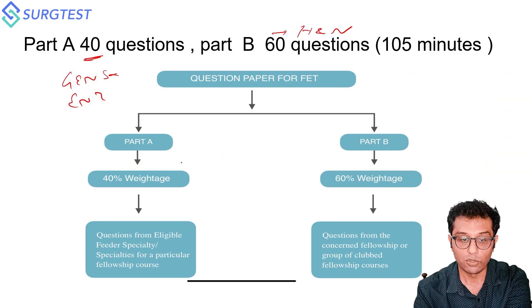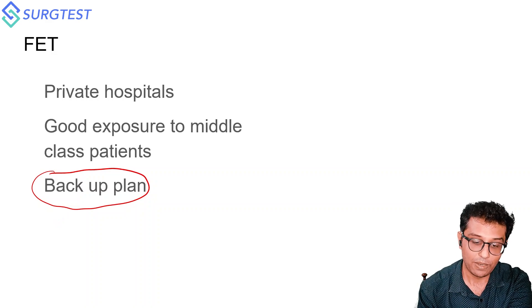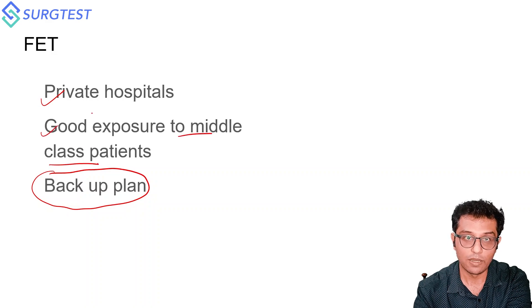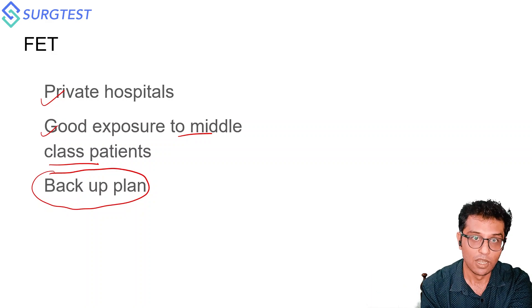There are 100 questions total in FNB. The FNB can be your backup plan if you cannot crack NEETSS or INI SS. Your primary goal should be INI SS and NEETSS. The FNB program is conducted in private hospitals with good exposure to middle-class patients, unlike government setups. Since most of us will ultimately work in private hospitals, the fellowship can be good and also serve as a backup plan.